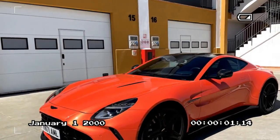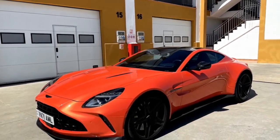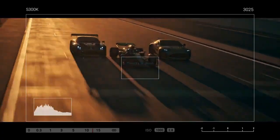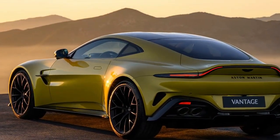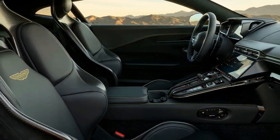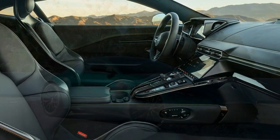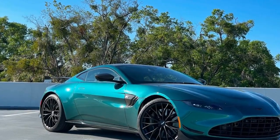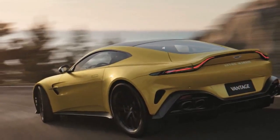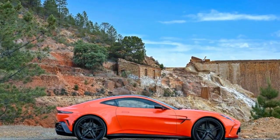The 2025 Aston Martin Vantage is a phenomenal sports car offering an intoxicating blend of power, performance, and undeniable style. However, this dream machine comes at a hefty price, entering a highly competitive segment occupied by the likes of the Porsche 911 Turbo S. While the Vantage offers a distinct driving experience and arguably more head-turning looks, the lack of a manual transmission option may be a sticking point for some purists. The 2025 Vantage is a significant leap forward for the iconic British marque — delivering an exhilarating driving experience wrapped in timeless design and luxurious comfort.